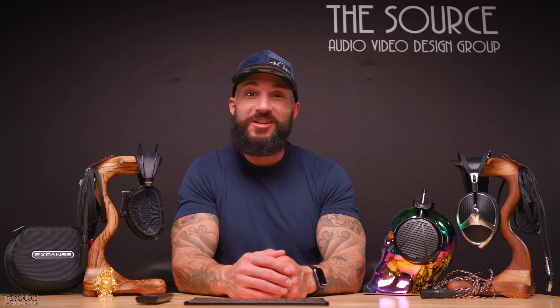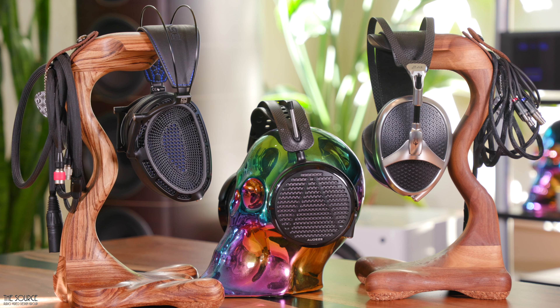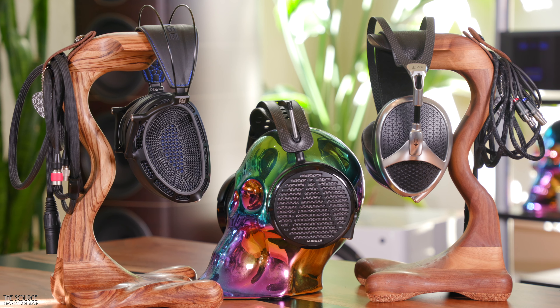Hello, my name is Marcello and all of us from TICV would like to welcome you to the Source Audio Video Design Group's YouTube channel. Today we will look at three premium flagship planar magnetic headphones and how they compare from a build, comfort, and sound quality perspective.